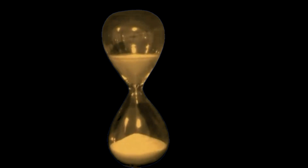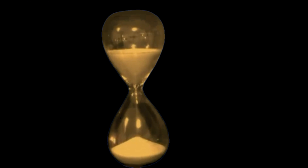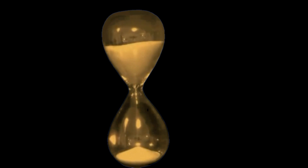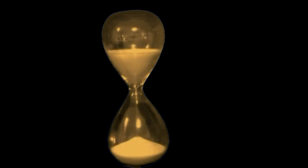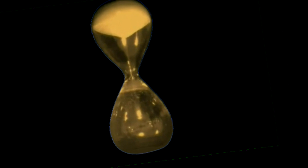Here we have a clock — a sand clock, known as an hourglass. An hourglass is the ideal clock to test the relation between time and gravity, because an hourglass works exclusively by gravity. The grains fall from the upper bulb to the lower bulb because of gravity.